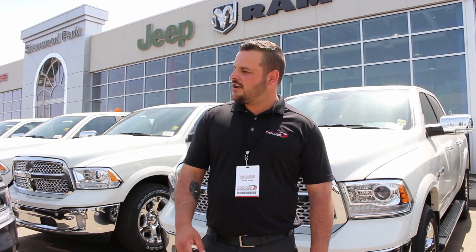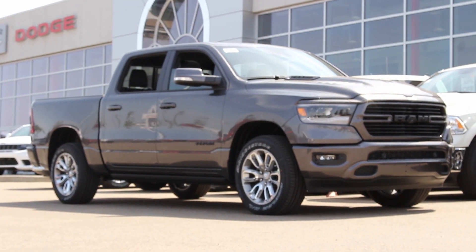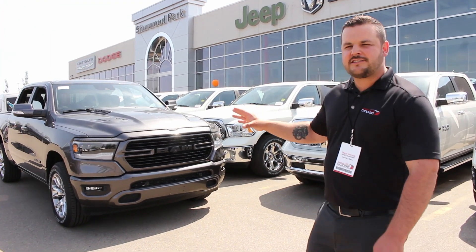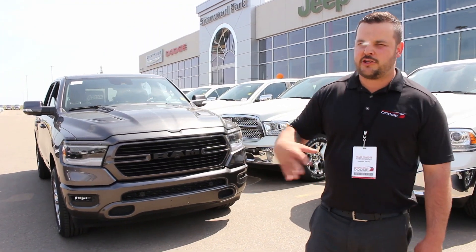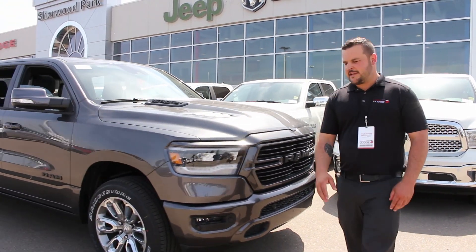Hi guys, this is Trace from Sherwood Park Dodge, and I wanted to show you the 2019 Ram 1500 Sport Crew Cab. This is the Granite Crystal, and this truck is exclusive to Canada — it's nowhere else. I'll tell you about some of the different features it has compared to the 2018.